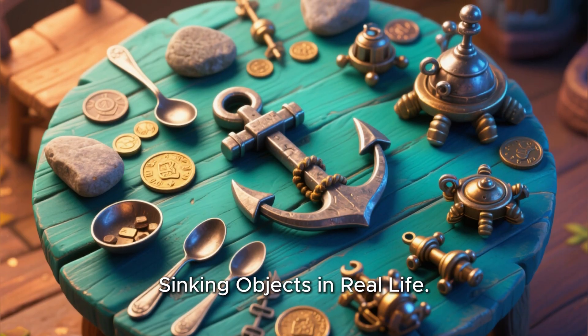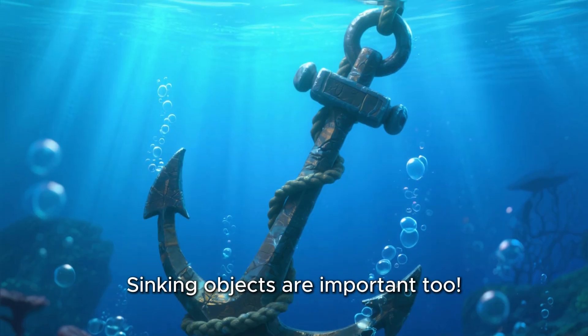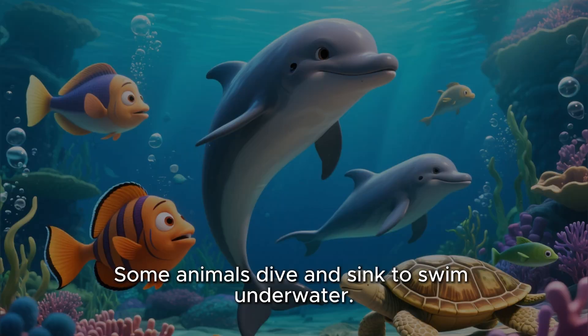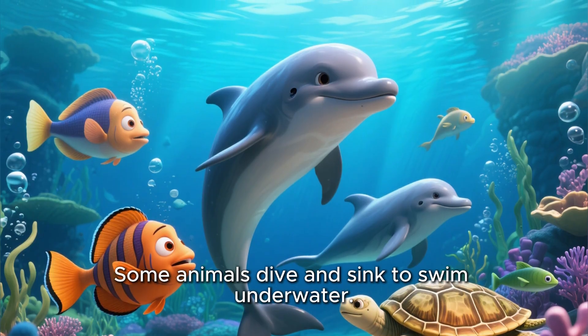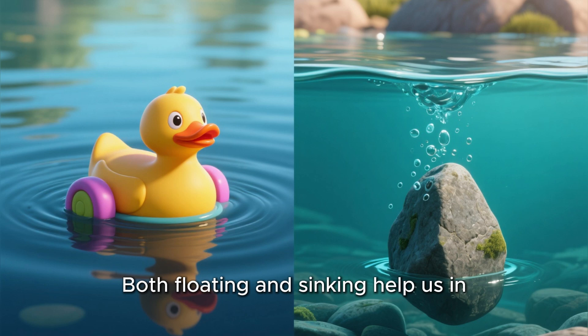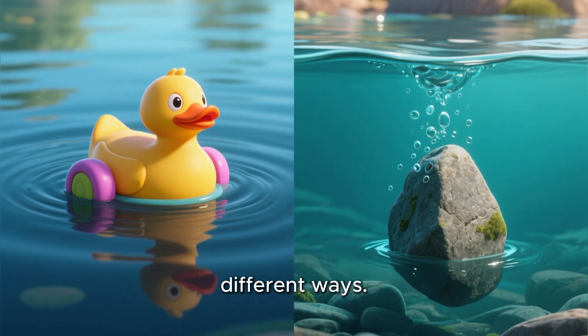Sinking objects in real life. Sinking objects are important too. Anchors sink to hold boats in place. Some animals dive and sink to swim underwater. Submarines sink and float to explore the deep sea. Both floating and sinking help us in different ways.